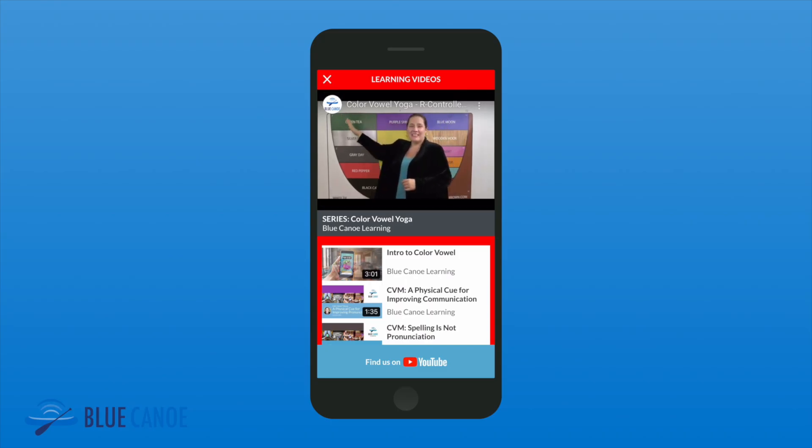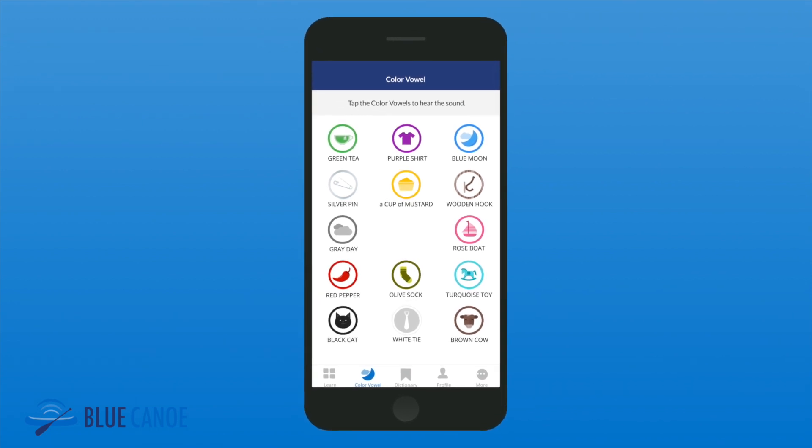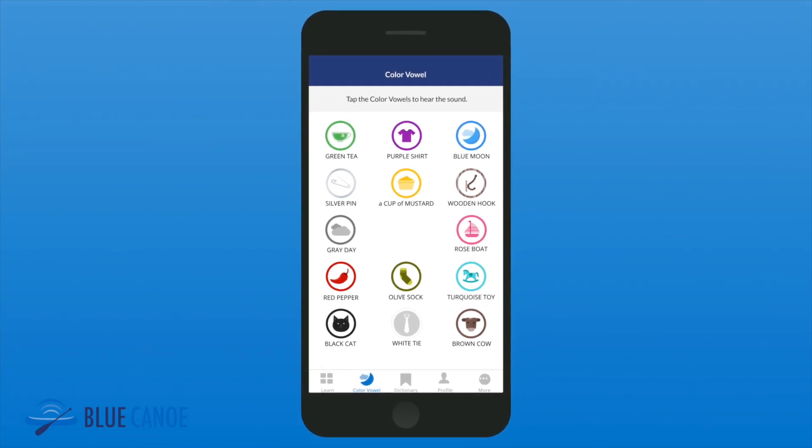The color ball system is a very well-structured system that gave me patterns to learn how to pronounce things in English. So when I hear a word or I read a word, I try to find that pattern. It makes it easier for me to say the word, so it's fantastic.